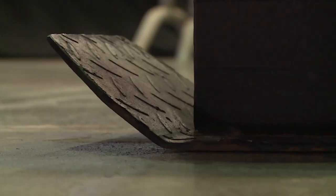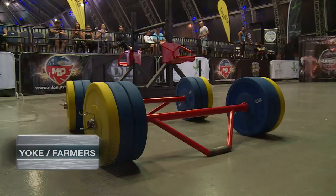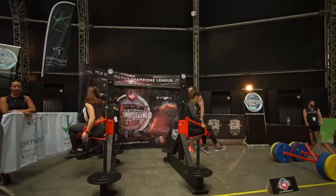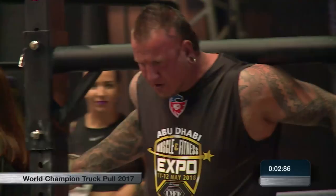A real test of strength this one, as we start the yoke and the farmers. It's the second event and there's plenty to play for. Kelvin de Reuter, the Dutchman, we'll have a look at for the first time today. Some precious cargo on each side, so they have to be careful here, the strongmen.